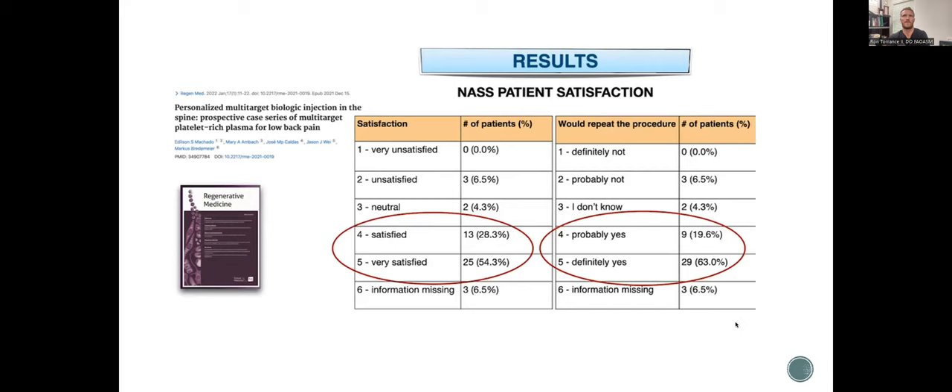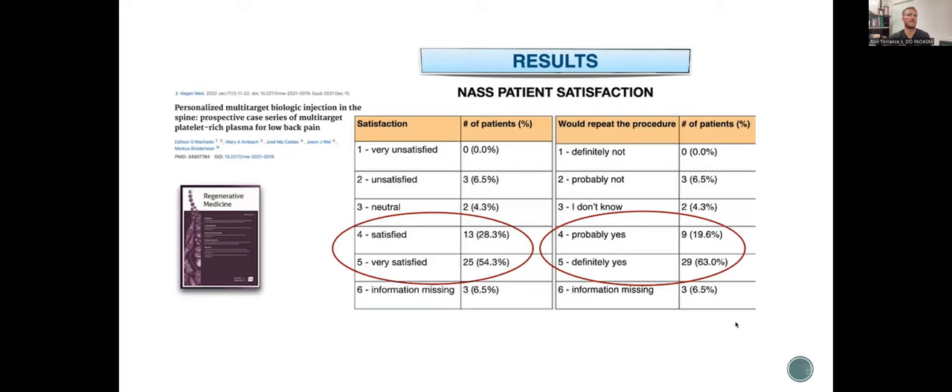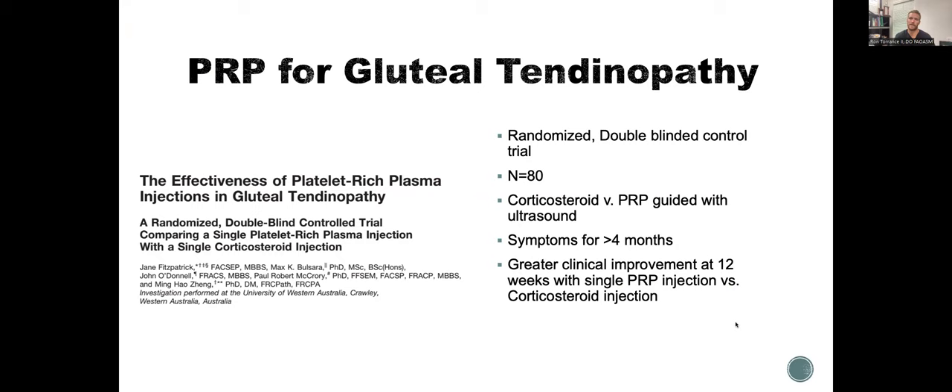Published in RegenMed, January 2022. PRP is also great for gluteal tendinopathy — and it's not bursitis. A randomized, double-blind, controlled trial for gluteal tendinopathy — if they've had greater than four months of symptoms and have already tried a steroid, why not put some PRP in there? It's going to do great for them. They're going to come back six to twelve weeks later and do a lot better.